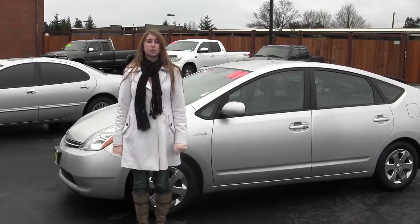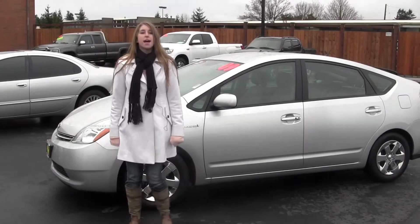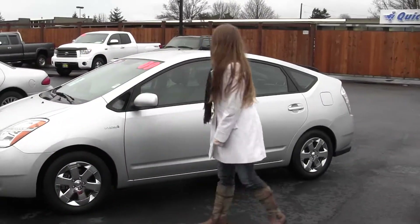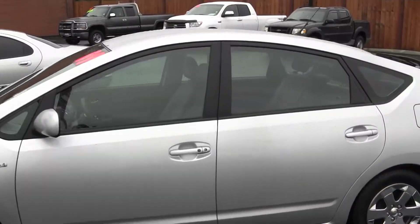Hi, this is Chelsea. Today I'm at Titus Wheel Toyota, located in Tacoma off I-5 at the 38th Street Exit, and today we're looking at this Silver 2009 Toyota Prius. It is certified pre-owned, which is a great thing.